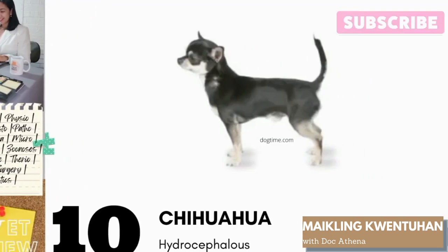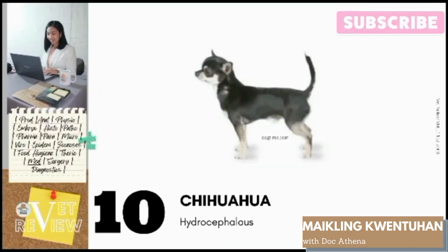Number 10: Chihuahua. Chihuahuas are predisposed to hydrocephalus. This is an abnormal enlargement of the head due to accumulation of fluid. It is common among Chihuahuas due to their unique skull anatomy, having a molera — a soft spot in the skull which fills in with age.